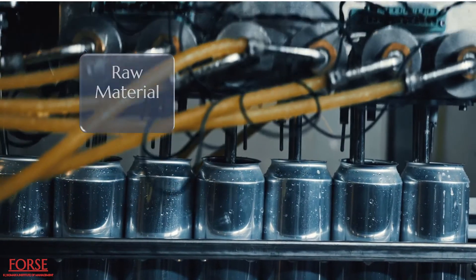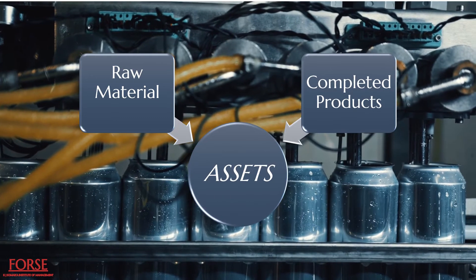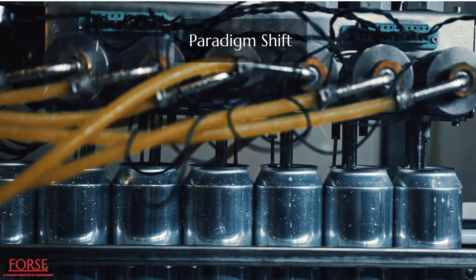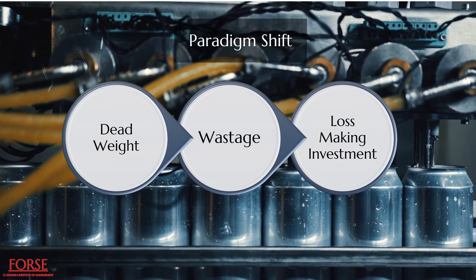Conventionally, raw input materials and the inventory of completed products were labeled as assets. There is a paradigm shift due to the philosophy of JIT, as now this convention is challenged as dead weight or wasted or loss-making investments which attract extra expenses.